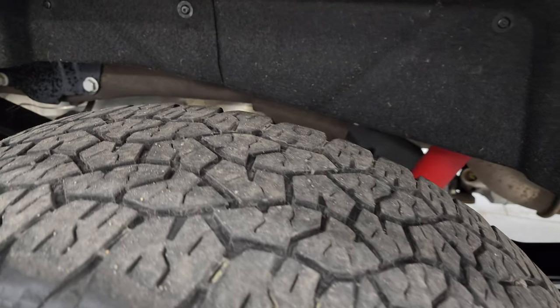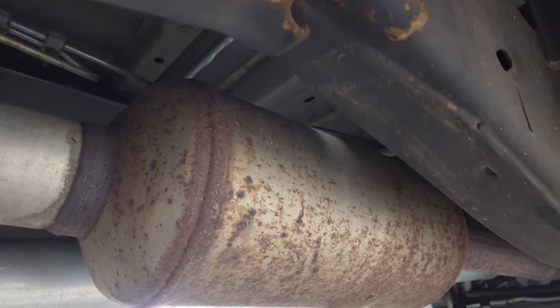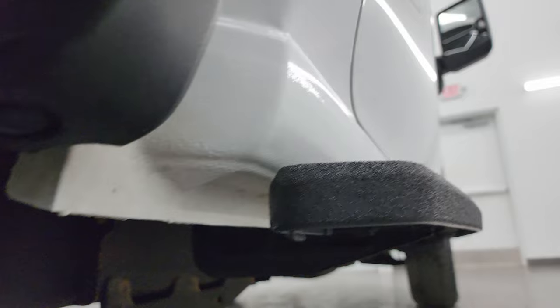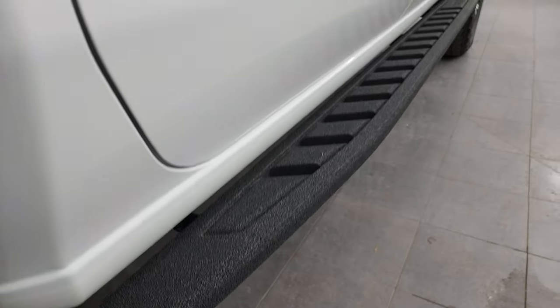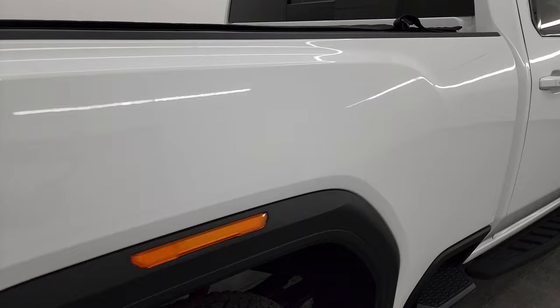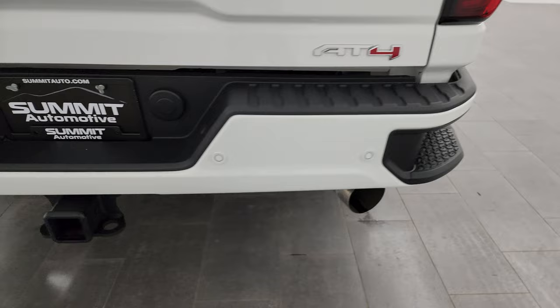Back tires have just as much tread as the front tires, and you get the felt wheel well liners. Underbody looks really good — it has all the remaining factory exhaust so it hasn't been altered in any way. The lower rockers all look really good, and you do get the really nice powder-coated factory step bars with that AT4 package. You also get the side box steps, which are a really nice feature.